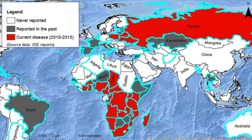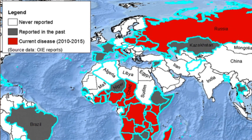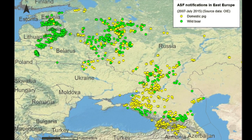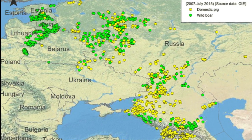Since that time the disease spread through sub-Saharan Africa and to Europe twice, in 1957 and 1960. It was eventually eradicated from Europe in the mid-1990s, except for Sardinia. But since 2007 the disease was introduced into Georgia in the Caucasus region and from there it spread through the Russian Federation and into Eastern Europe.